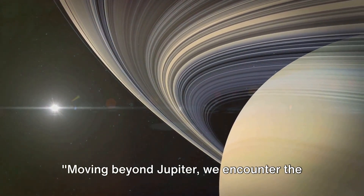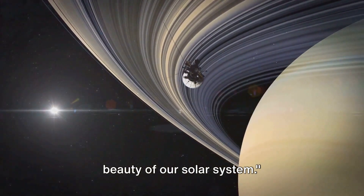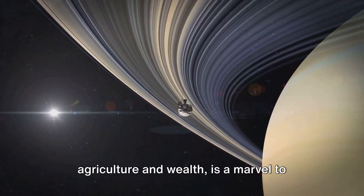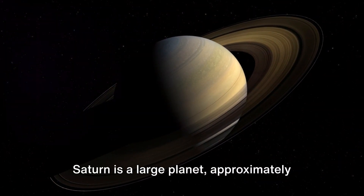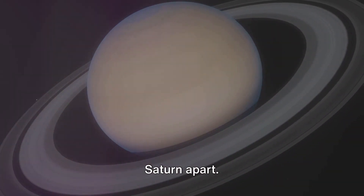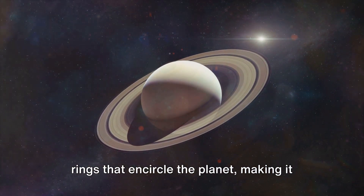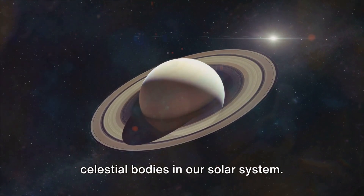Moving beyond Jupiter, we encounter the second largest planet, Saturn, the ringed beauty of our solar system. Saturn, named after the Roman god of agriculture and wealth, is a marvel to behold with its extensive and stunning ring system. Saturn is approximately nine times the diameter of Earth. But it's not just the size that sets Saturn apart — it's the dazzling, intricate system of rings that encircle the planet, making it one of the most visually striking celestial bodies in our solar system.